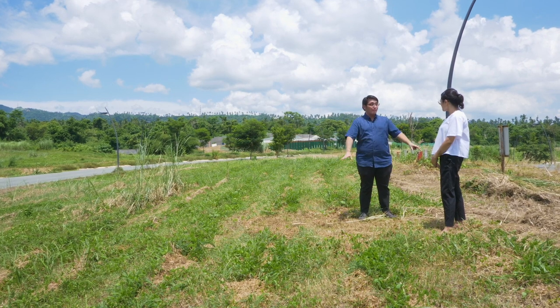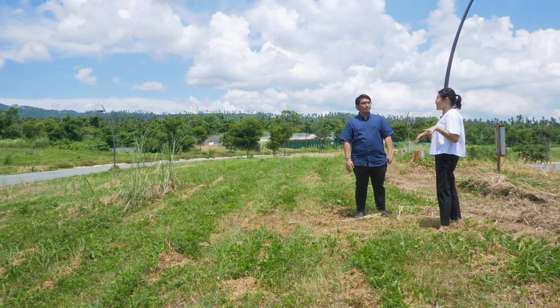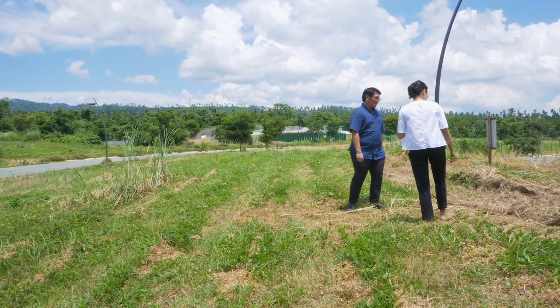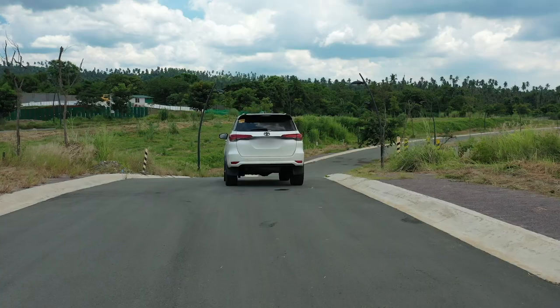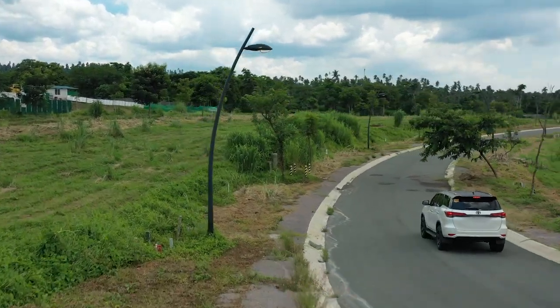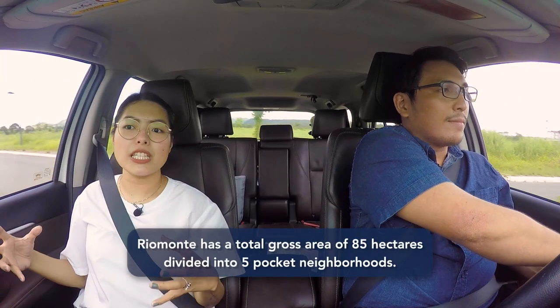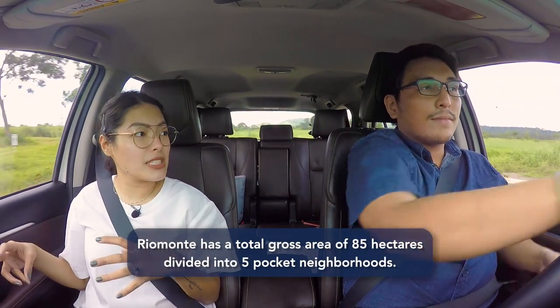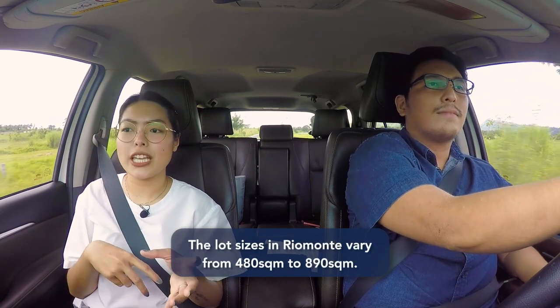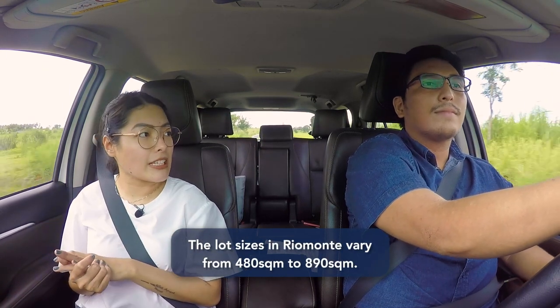That's the beauty about this development. There's so much more you can see in this village and even around this community. So let's take a quick tour! The particular lot I just showed you actually belongs to neighborhood three, because Rio Monte is a total of 85 hectares split into five pocket neighborhoods. Each neighborhood has around 130 to 200 homes, and the lot sizes vary from 480 to 890 square meters — so that's a huge range.